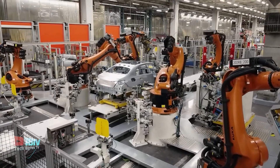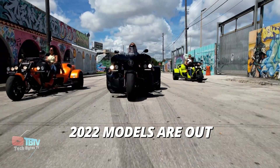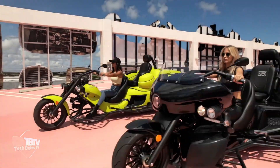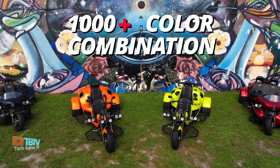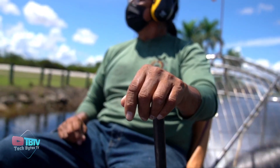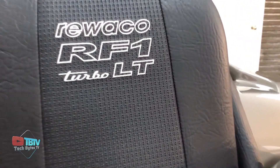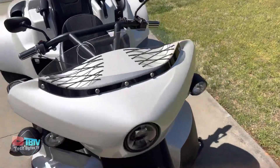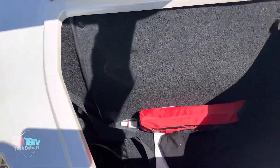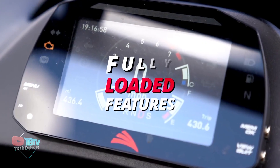Ruwako is a German manufacturer known for its innovative and high-quality three-wheeled motorcycles, also known as trikes. Ruwako trikes are meticulously crafted with attention to detail and precision engineering, featuring plush seating, adjustable handlebars, and ample legroom to ensure a relaxed and enjoyable ride. Advanced features like windshields, audio systems, and storage compartments further enhance convenience and rider satisfaction.